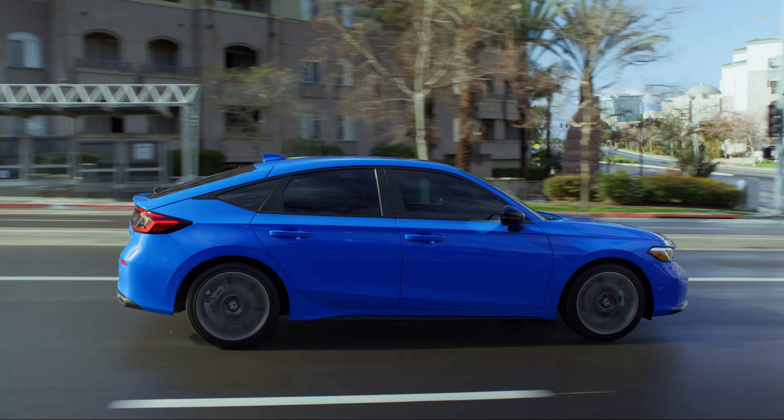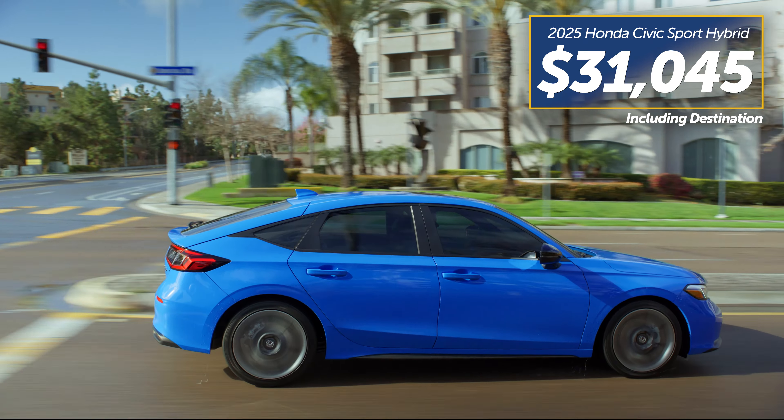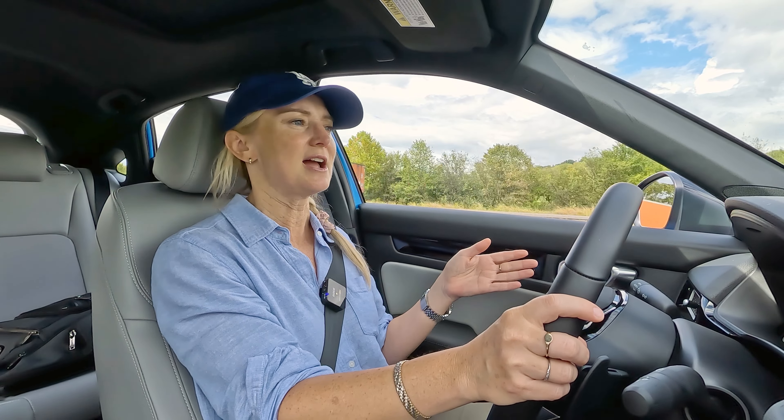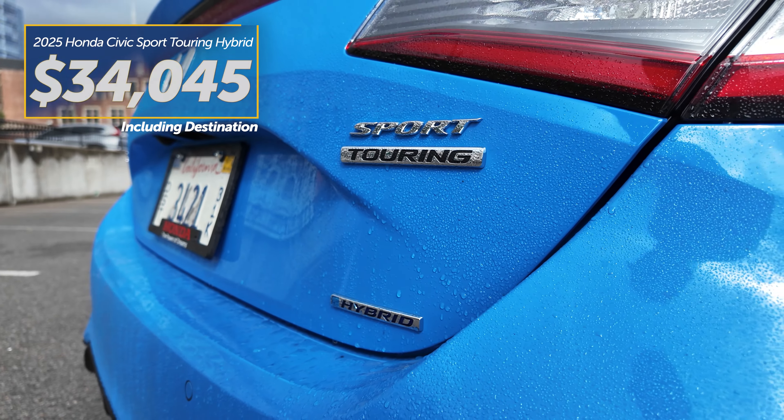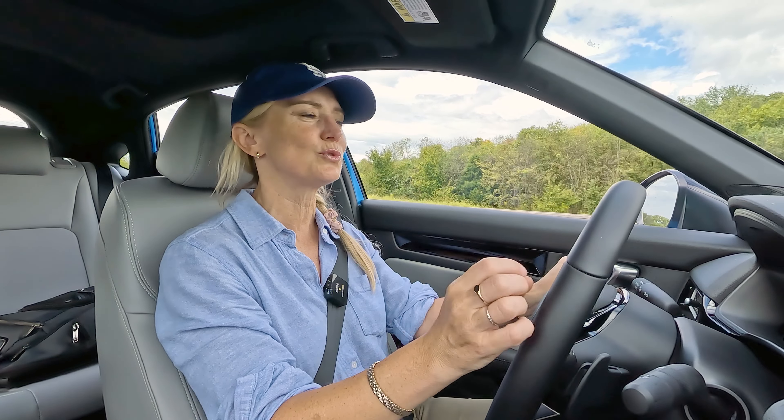Starting price on the Sport Hybrid, which is the lowest trim you can get, is $31,045. On the Sport Touring Hybrid, you're looking at $34,045. The hybrid is only available on those two top trims.